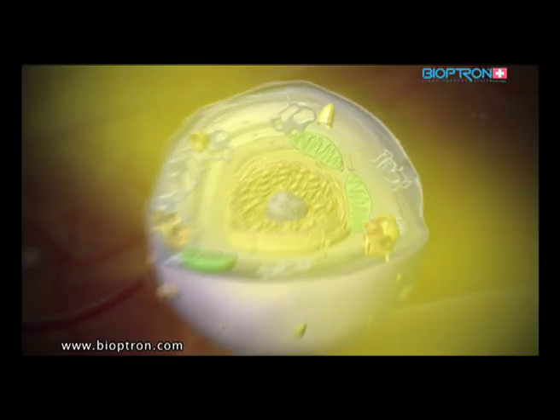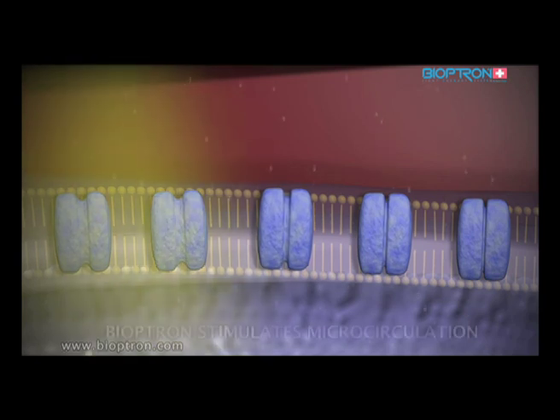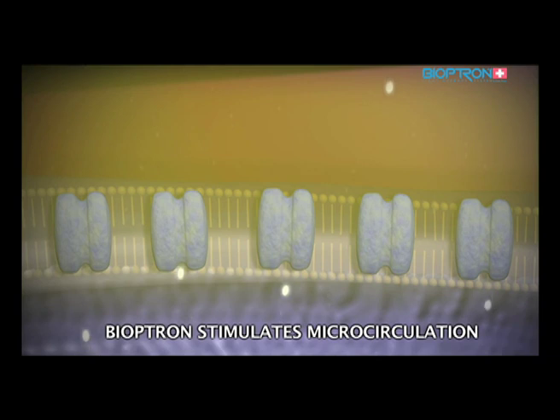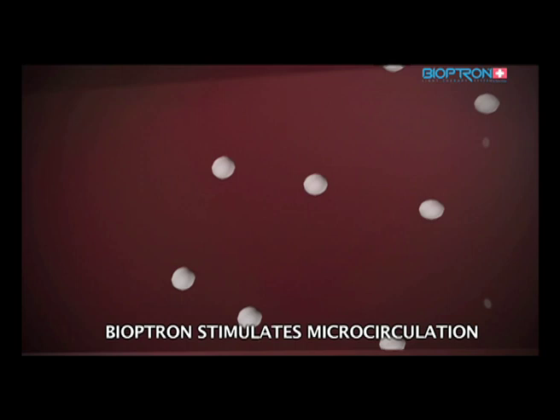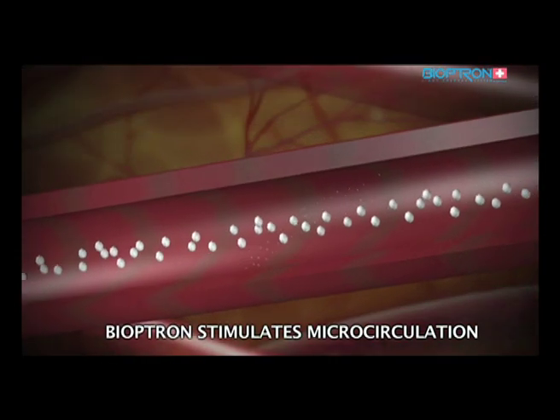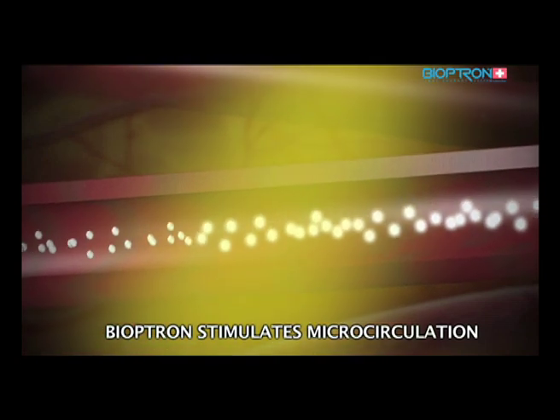For example, the interaction that takes place in the ionic channels — the cell gates of the cell membrane — can be intensified by applying Bioptron light therapy. The ionic channels are more open and the cell breathes deeply. This is a very important process because this positive interaction of substances between the cell and its environment has a direct effect on the quality of microcirculation in our blood vessels.